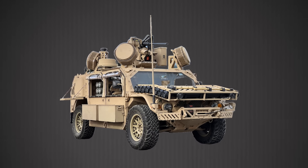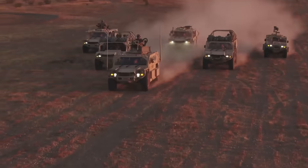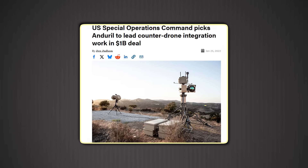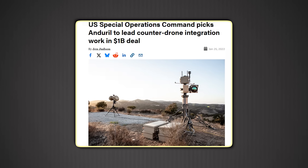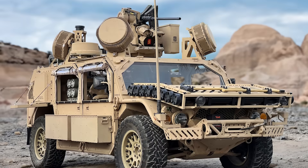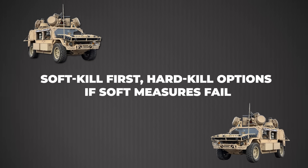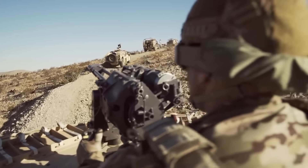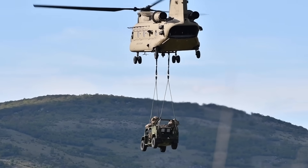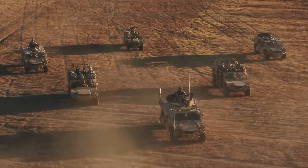Where does the GMV 1.1 go from here? Counter-UAS is the near-term focus. Integration testing is underway with Rafael's Drone Dome and systems based on Anduril's Lattice architecture. SOCOM awarded Anduril a contract worth nearly $1 billion in 2022 to serve as systems integration partner for counter-UAS. Setups pair hemispheric radars with EO/IR tracking and RF jammers — soft kill first, hard kill options if soft measures fail. Mount that on a mobile GMV 1.1 chassis and you've got expeditionary air defense that moves with maneuver units. No waiting for M-Shorad Strykers to lumber forward — your recon screen is also your drone shield.